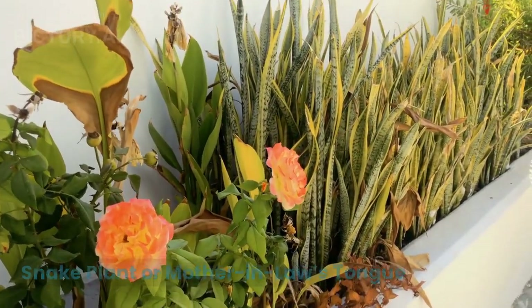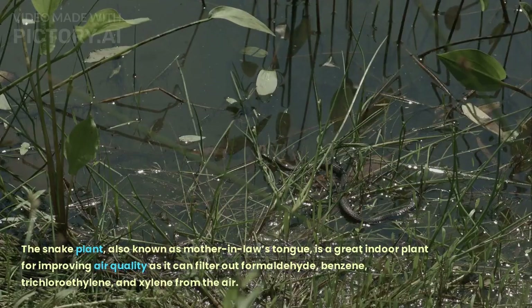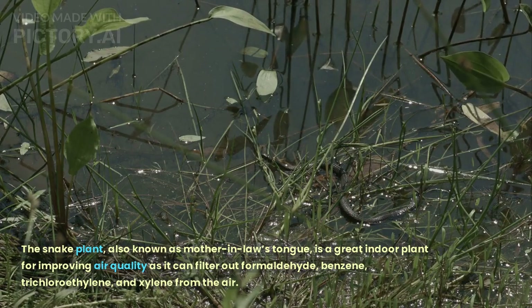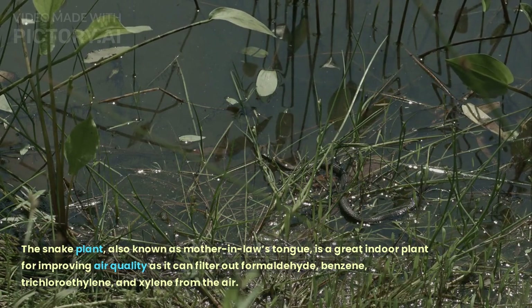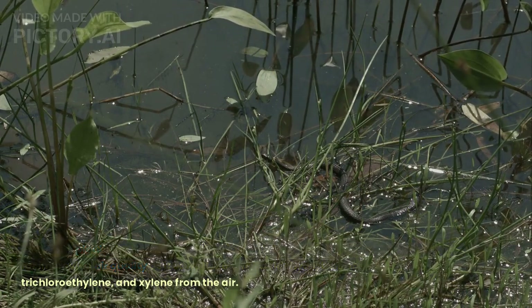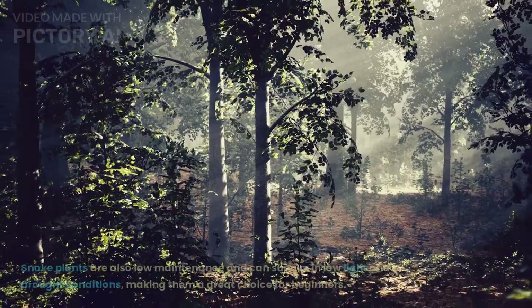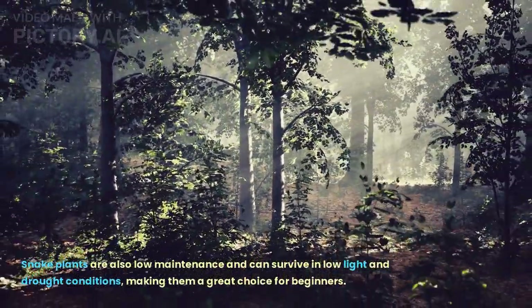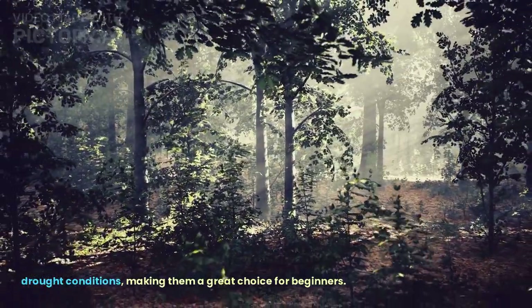Snake Plant, or Mother-in-Law's Tongue. The snake plant, also known as Mother-in-Law's Tongue, is a great indoor plant for improving air quality as it can filter out formaldehyde, benzene, trichloroethylene, and xylene from the air. Snake plants are also low maintenance and can survive in low light and drought conditions, making them a great choice for beginners.